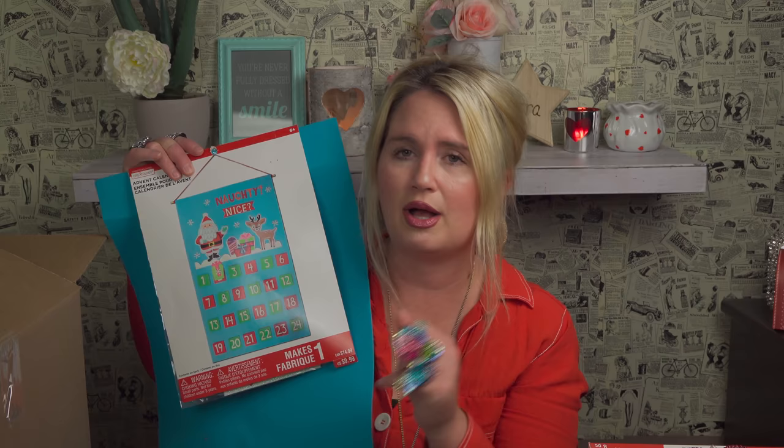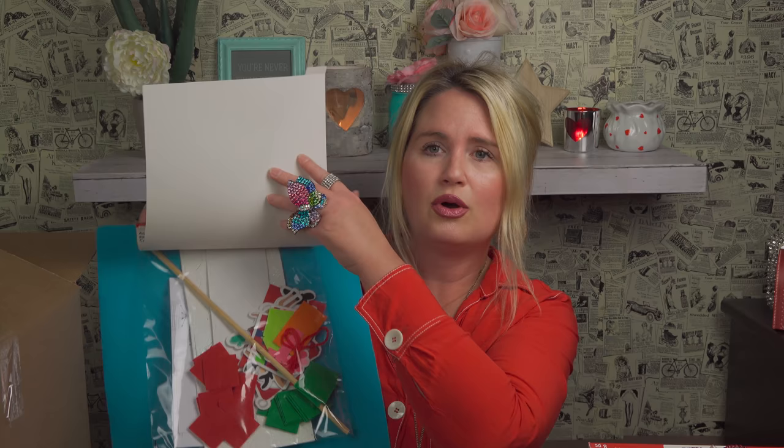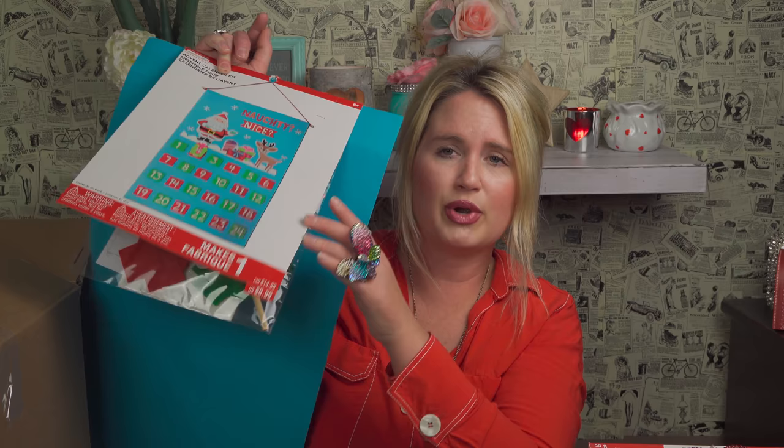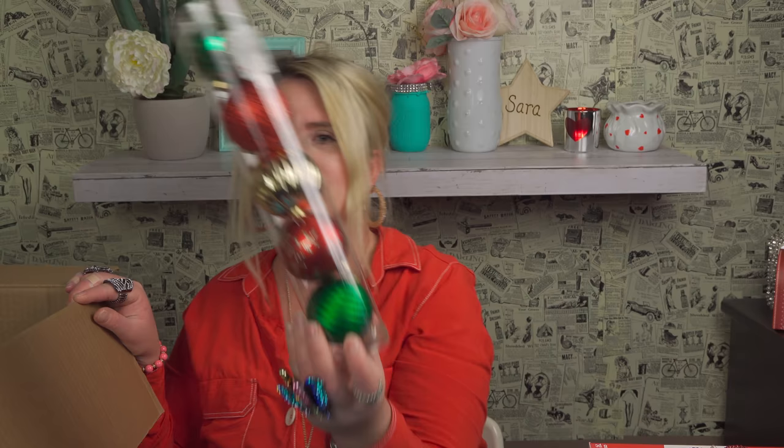Oh my goodness, I wanted one of these — it's an advent calendar! I love advent calendars. We put up two — I put one up and then we do the chocolate ones every year. This is nice because my kids can make their own advent calendar on Christmas vacation, so it'll be ready to go December 1st. This was originally $9.99 — cute craft!